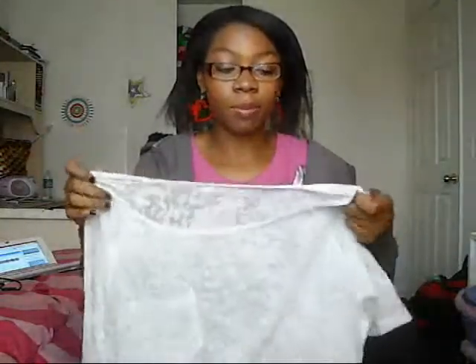The next thing I got was this shirt. I don't know how much this was because I filmed this like a week ago and I took off the tags because I had worn them. But as I said, the other video was not pretty.